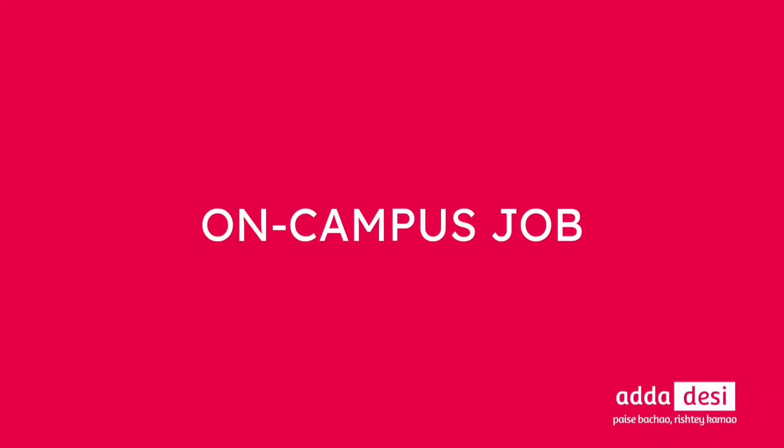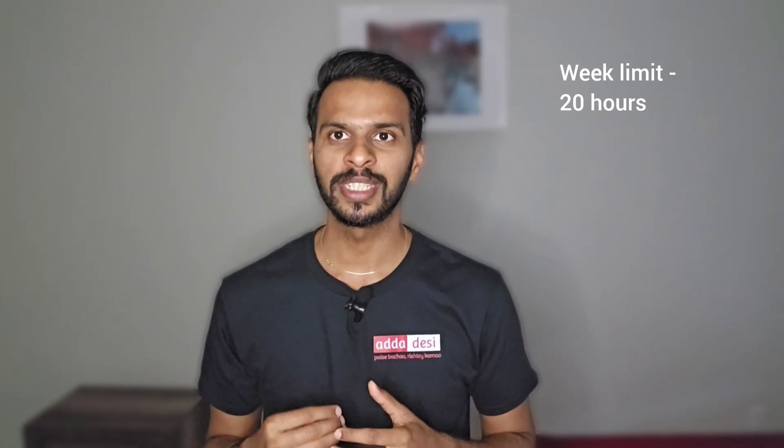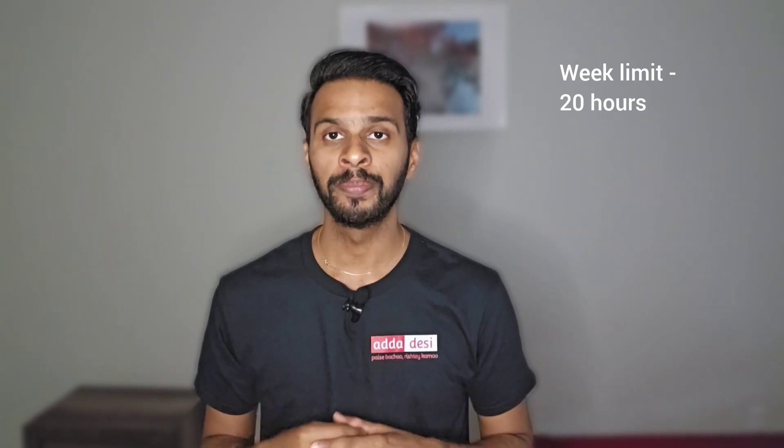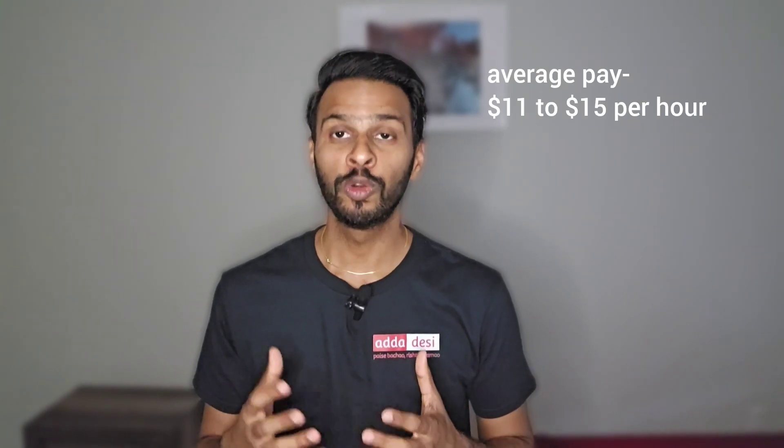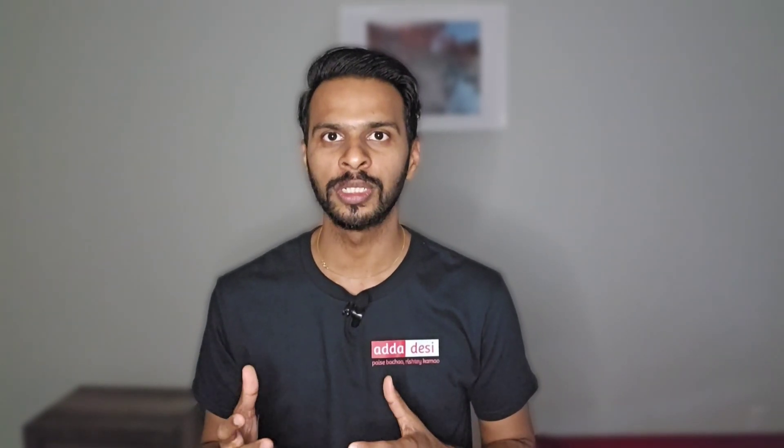Next, let's talk about on-campus jobs. University of Washington has an online job portal powered by Handshake for on-campus job applications. You can apply directly in the portal using your resume. International students can work 20 hours per week during regular full-time quarters and more than 20 hours between quarters and annual vacation quarters. The average pay is around $11 to $15 per hour.